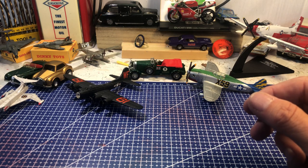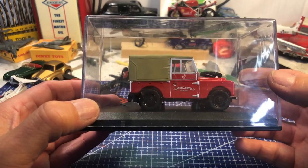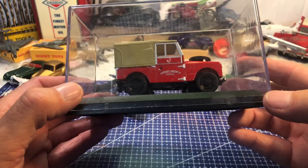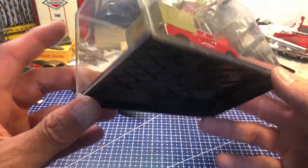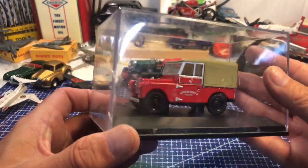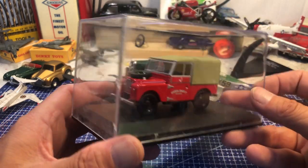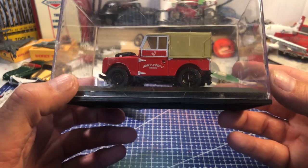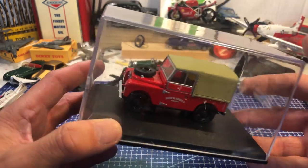Now moving to the boxed items. A nice Howden's Joinery Land Rover — I notice in their publicity shots they still have this one going around. It's screwed to the bottom, I don't know who made it but it is a lovely example. That's going to go to a good friend of mine who's just joined Howden's Joinery in their SAP team.